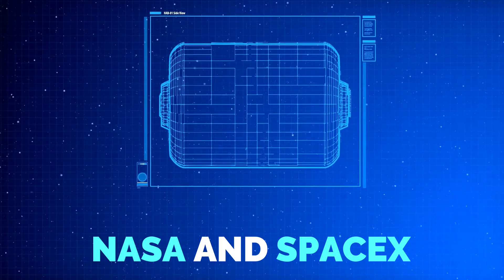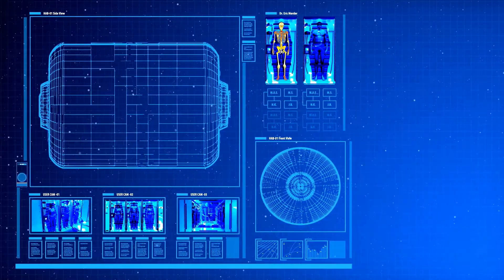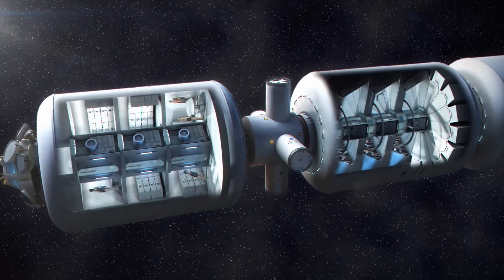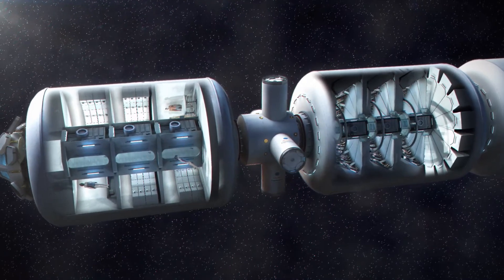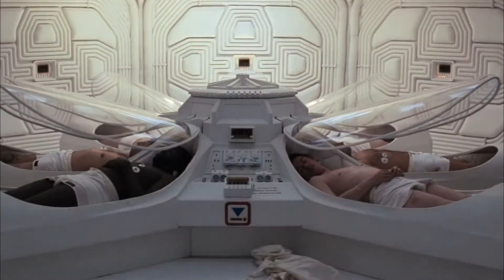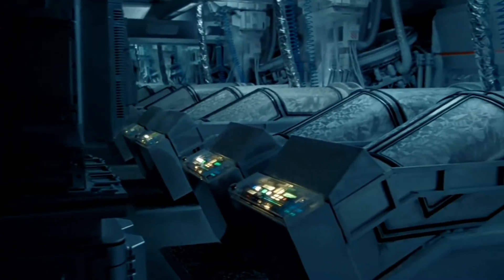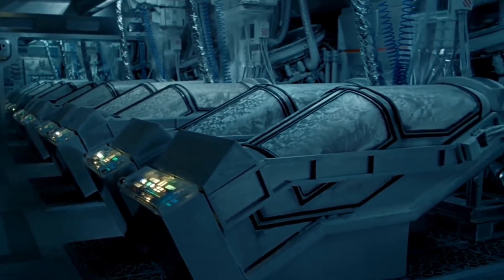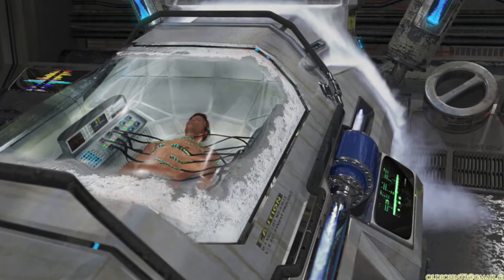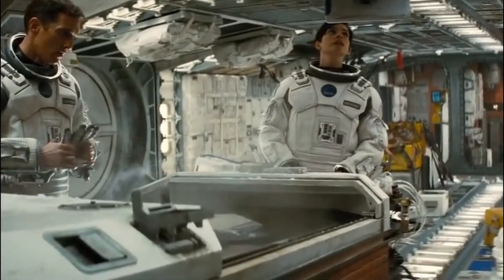Interestingly, NASA and SpaceWorks Enterprises are currently developing a stasis chamber — in contrast to the individual pods seen in movies — which could induce an extended state of torpor by lowering the body's temperature to mild hypothermia. This would allow astronauts to snooze for at least two weeks on longer missions. According to an article by Sci-Fi, being frozen to sleep actually counteracts potential injury to bodily tissues from hypoxia and can also prevent the harmful side effects of microgravity exposure.